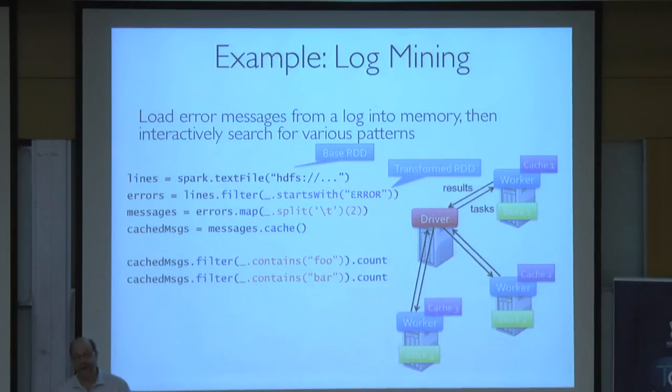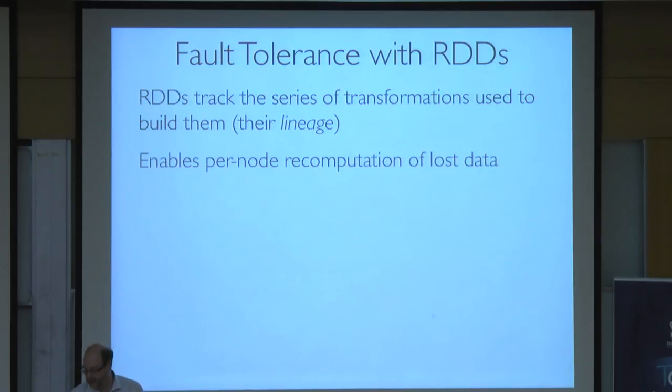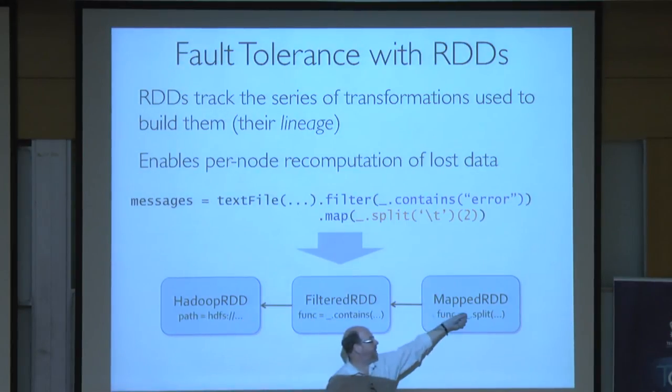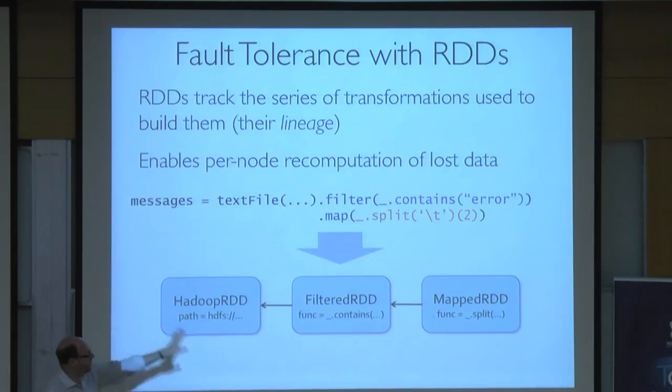If you take that program and ask what it looks like for fault tolerance, it basically turns into a lineage graph: I created an RDD by reading this particular file; I created another RDD by filtering the previous RDD; I created another RDD by pulling out some text from each line of the previous RDD. That's all you need to know to be able to recover any piece. The system keeps track of where all the pieces are. The lineage tells you the recipe for recreating what was on any failed node.